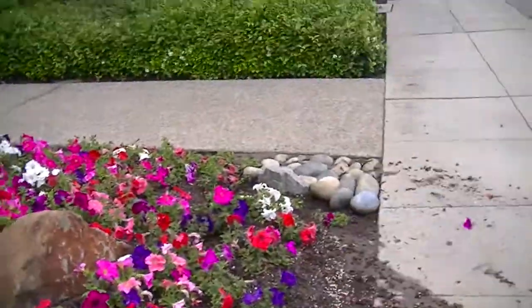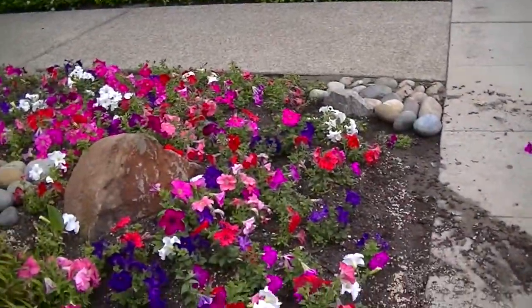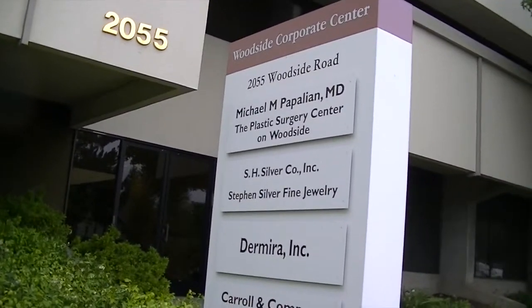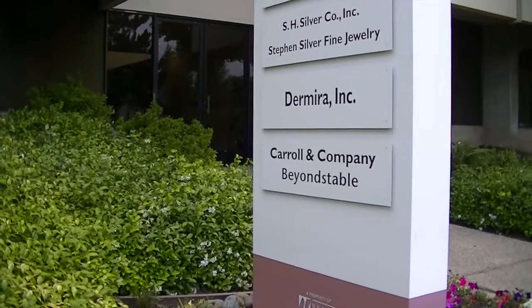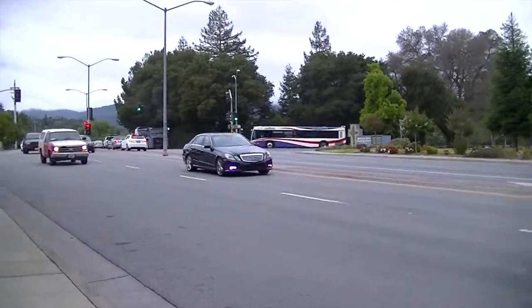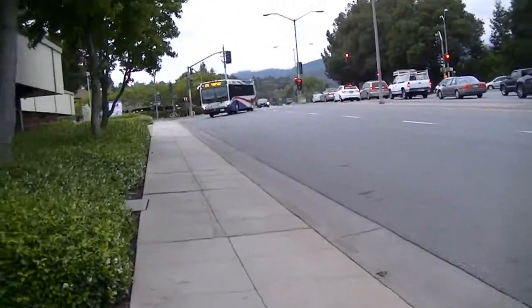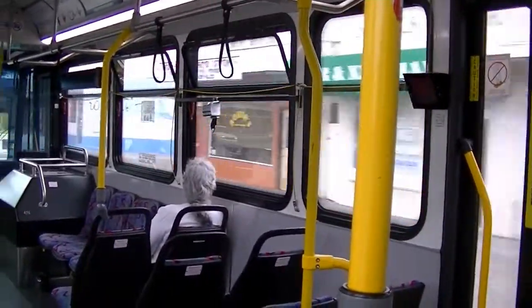It looks like there was some sort of problem with the flowers — there's just dirt everywhere, like someone rode over them on a bike or something. And look at these stores right here: there's a plastic surgery center of Woodside, there's fine jewelry, and then two other things. So yeah, you can get your jewelry and your plastic surgery all in one place. Okay so the bus is coming — I'm doing a voice-over right now because it got pretty loud. So yeah, this is the inside of the bus and we're going towards the station.